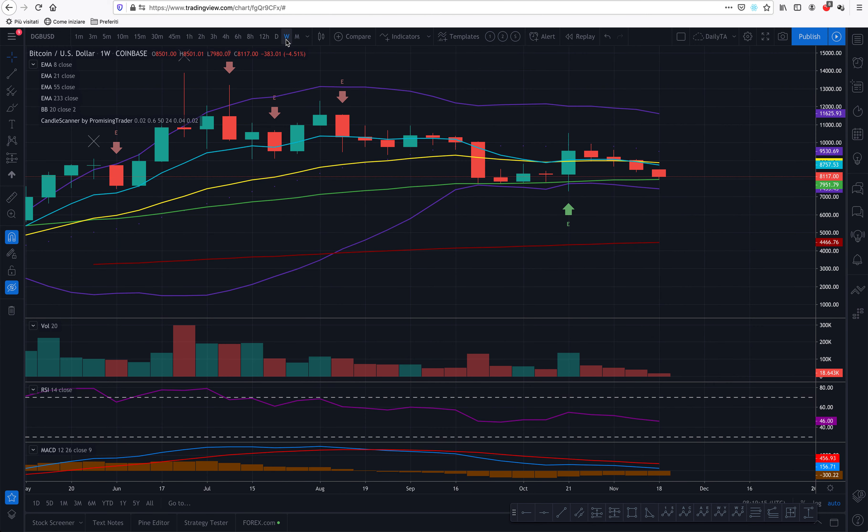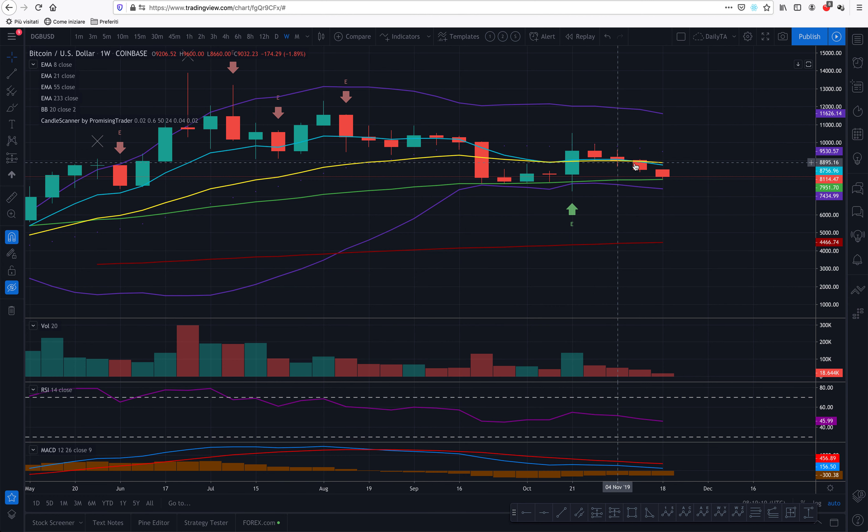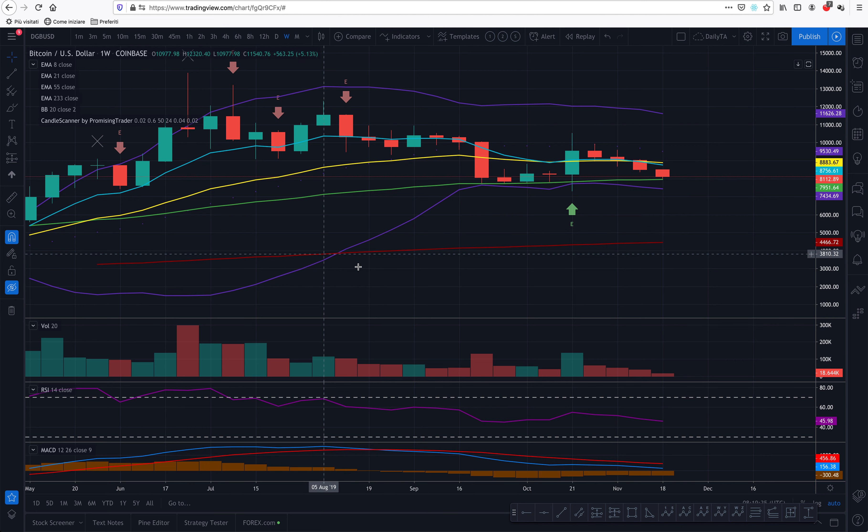So let's move to the weekly view and see how the week looks. For three weeks, Bitcoin has been dropping. However, if we check here, we have a bull engulfing candle at around $7,200–$7,300. Let me reveal all the indicators in the chart.